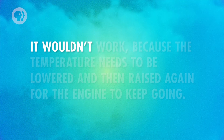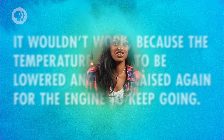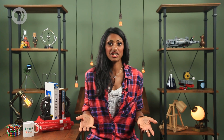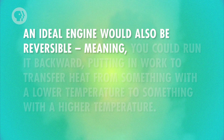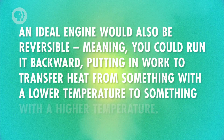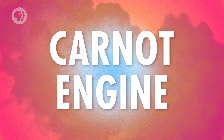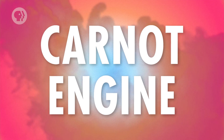If your engine produced no exhaust heat at all, its efficiency would be exactly 1 — perfectly efficient. But there's no such thing as an engine that produces no exhaust heat, because the temperature needs to be lowered and then raised again for the engine to keep going. We can imagine an ideal engine where none of the exhaust energy is waste heat and there's no friction. An ideal engine would also be reversible, meaning you could run it backward, putting in work to transfer heat from a lower temperature to a higher temperature. This hypothetical engine is called a Carnot engine, and we can use it to figure out the maximum possible efficiency of a real-life engine.